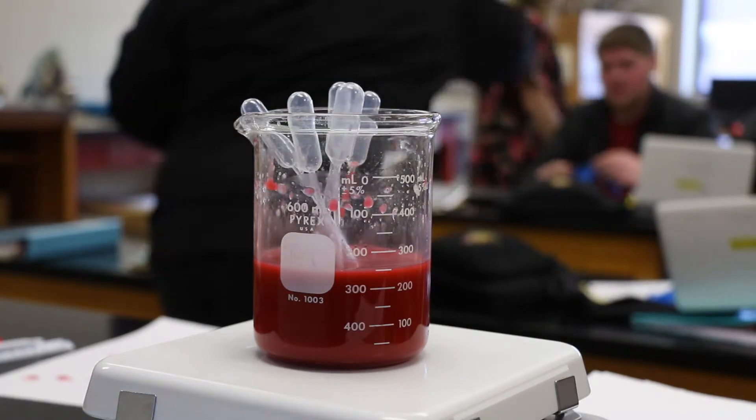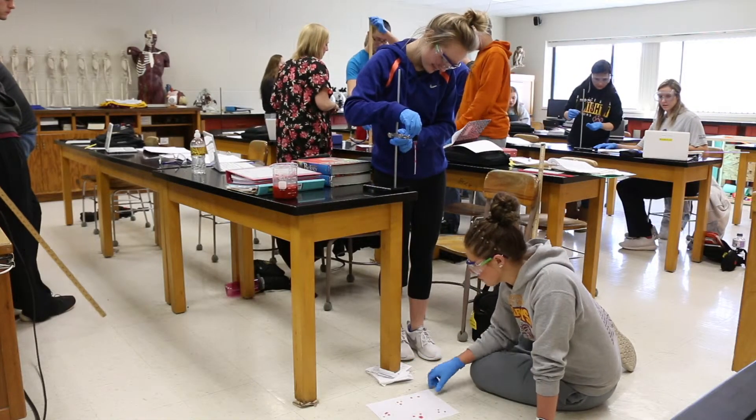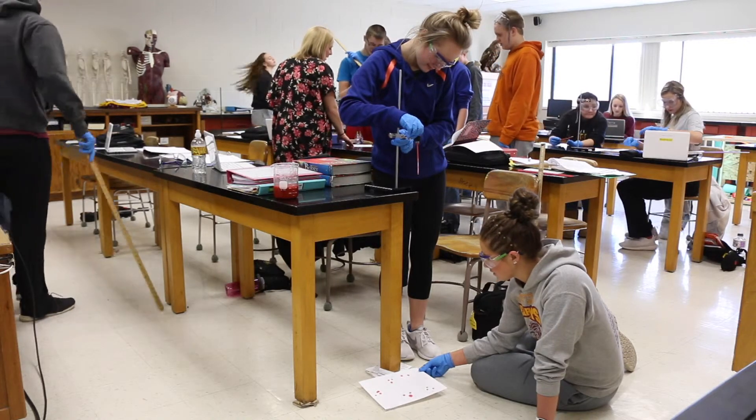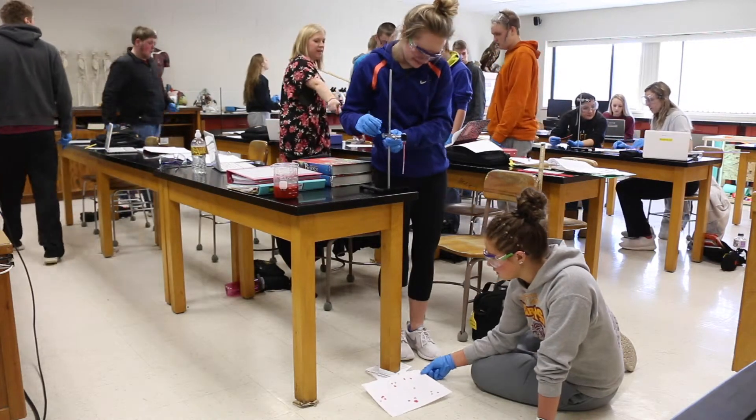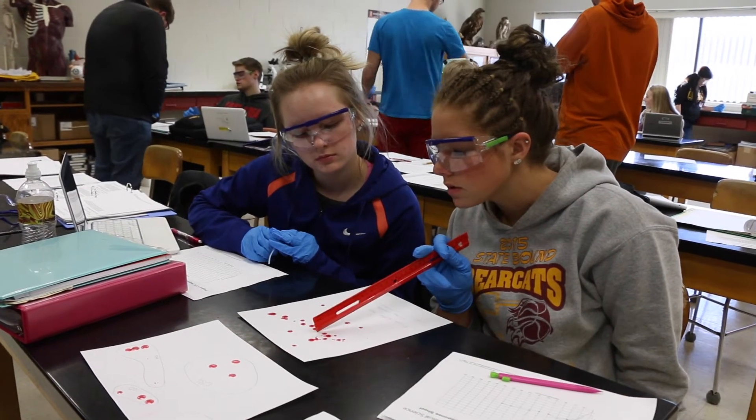I think it'll help prepare you for college too. It's just not something you see in most classes, so you get to experience different things you don't normally get exposed to. You get to see different sides of what people do as jobs and what could be a future career path. Originally I took it just to get a science credit, but now there are things in it that seem interesting and could be a future career.